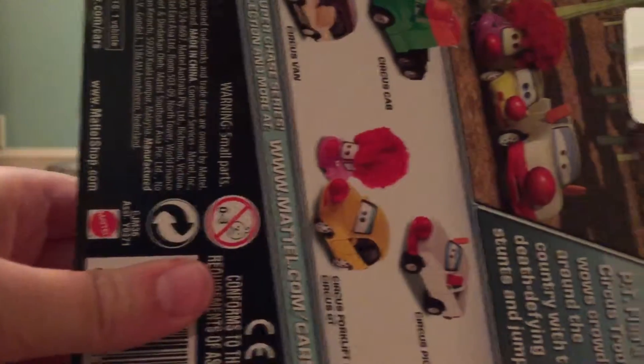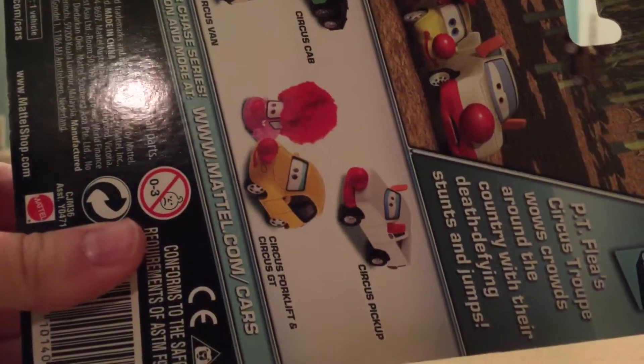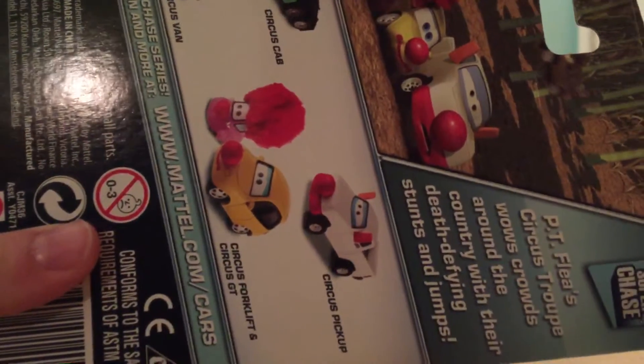On the back you have a nice picture of all the circus cars together. And over here it says Peachy Flea Circus Troop wows crowds around the country with their death-defying stunts and jumps.